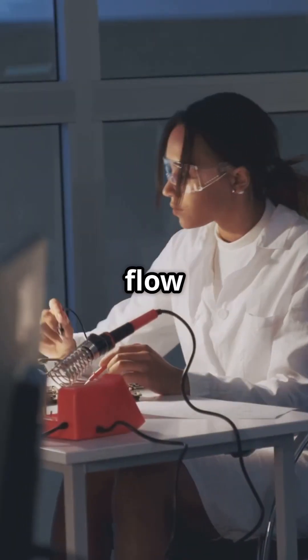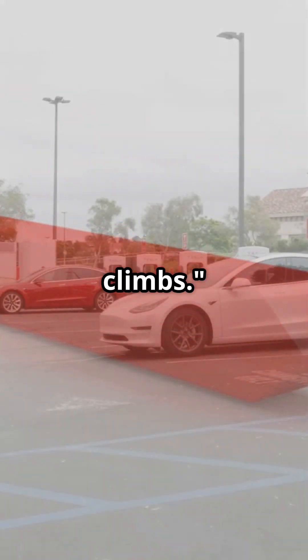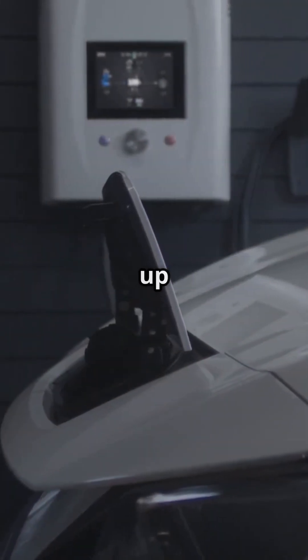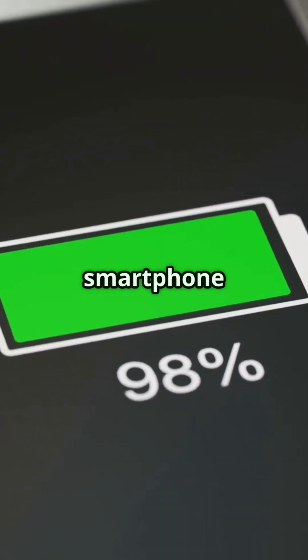Faster ion flow means two big wins: charging times plummet, and energy efficiency climbs. This could translate to ultra-fast EV charging — imagine topping up to an 80% charge in under 10 minutes — plus longer run times for your smartphone or laptop.